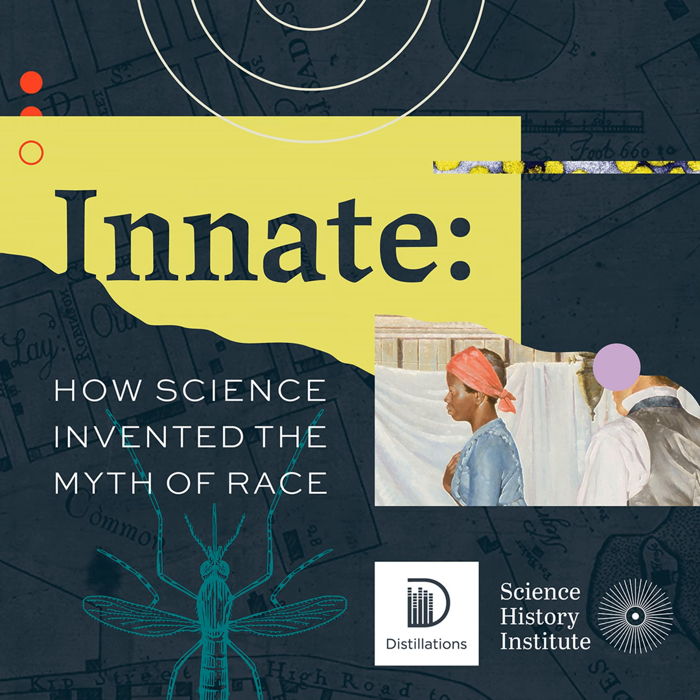Thanks, Glenn. I really appreciate your coming in to give us a little more insight into what chemical reactions are going on inside these rare books when we're not looking. It's always a lot of fun to look at great books. You can learn more about using chemistry for book restoration and preservation, including a recipe for iron gall ink, on our website, distillations.chemheritage.org.